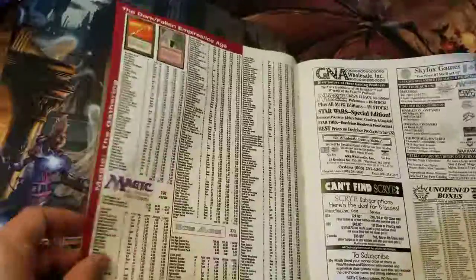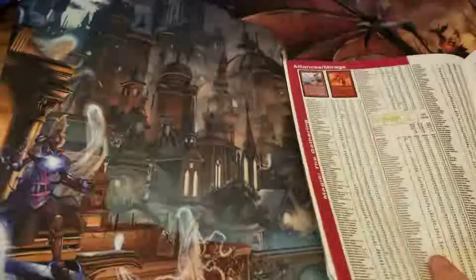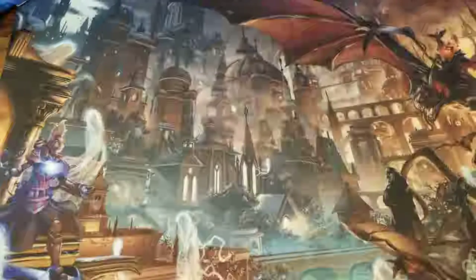There's Fallen Empires — that was supposedly going to be the greatest set ever. And let's look up Lion's Eye Diamond. I actually have one of those; I got it in a pack a long time ago. Look at that — Lion's Eye Diamond is $5. Can you imagine? Isn't that card worth like $200 or $250 now or something?